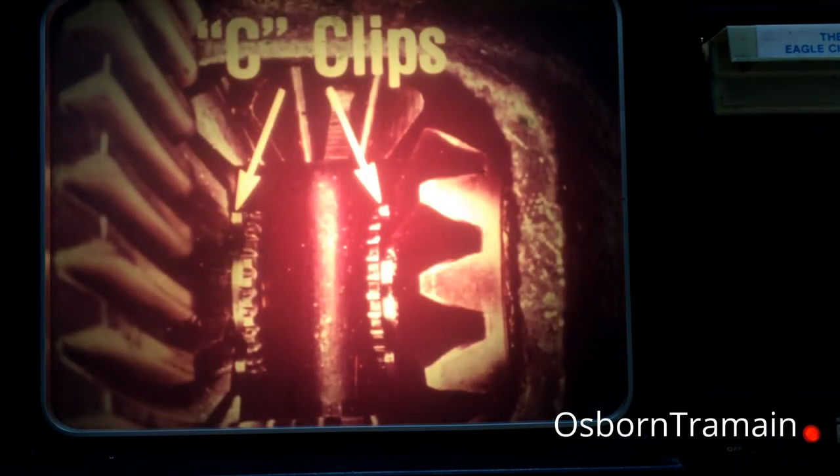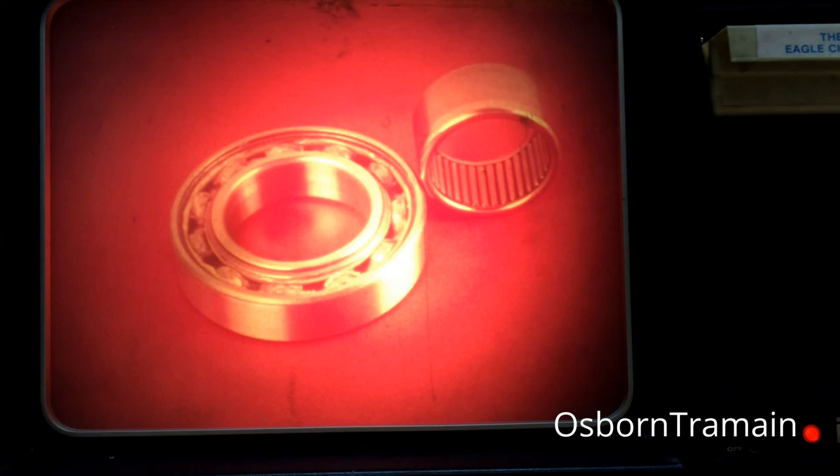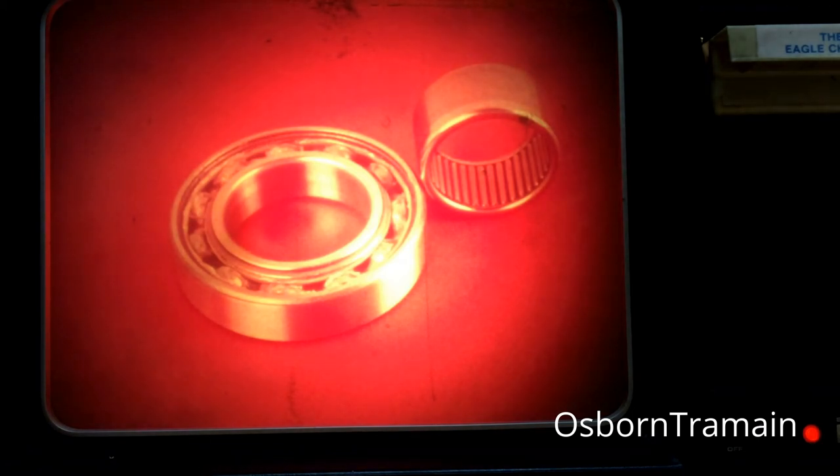There are a few other axle features that affect servicing procedures. For instance, inside the axle housing, you'll find that two C-clips retain the axle shafts in the differential. These clips must be removed before you can remove the axle shafts. Another feature is that two different types of axle shaft bearings are used on the Eagle front axle. The left side, or short axle shaft, uses a ball bearing, which is mounted in the axle housing. The right side, or long axle shaft, uses a needle bearing, which is mounted in the axle tube.